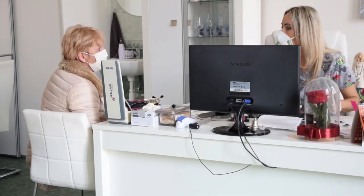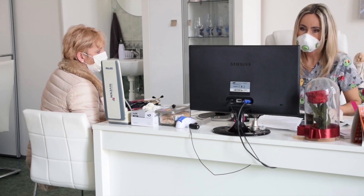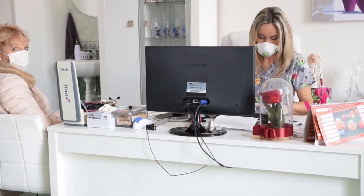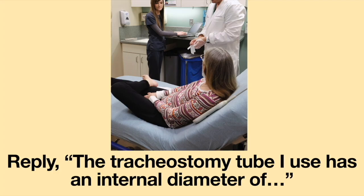The moral of the story: when asked what size tracheostomy tube you use, please give the medical provider the internal diameter of the tracheostomy tube without the inner cannula. Reply: 'The tracheostomy tube I use has an internal diameter of [X mm].' Hopefully, the internal diameter will be noted on the chart, which will mitigate any confusion about the size of the tracheostomy tube.